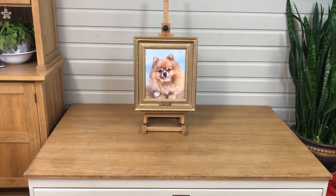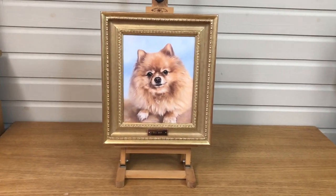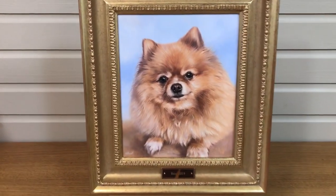Welcome to Melanie and Nicholas Pet Portraits. This is a lovely portrait that Nicholas has just completed of a dog called Boo, framed in our Highgate frame with a lovely plaque as well.